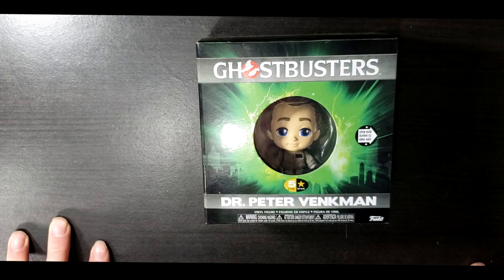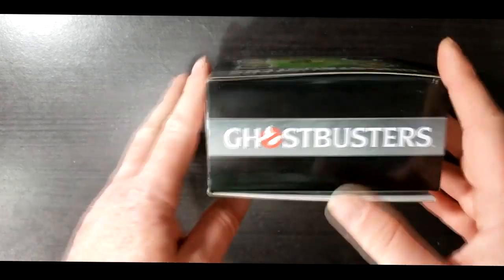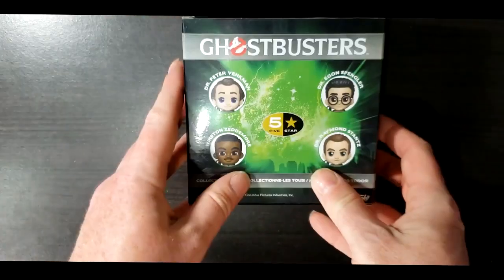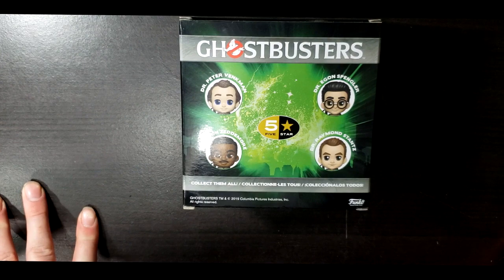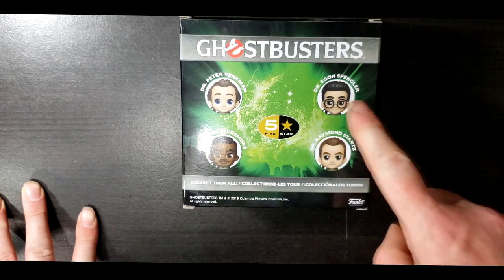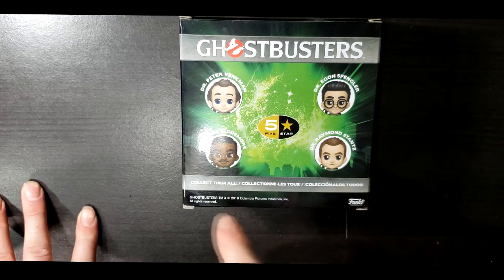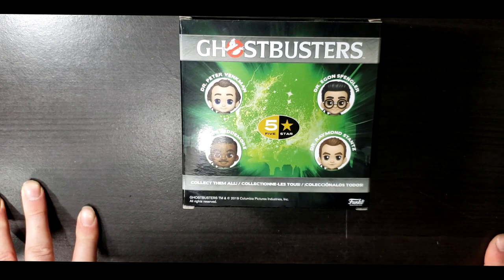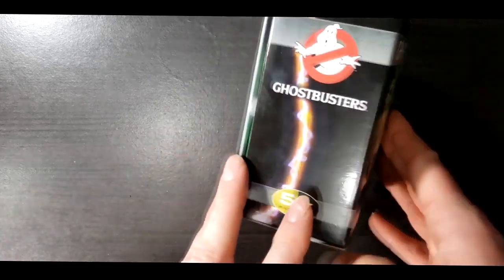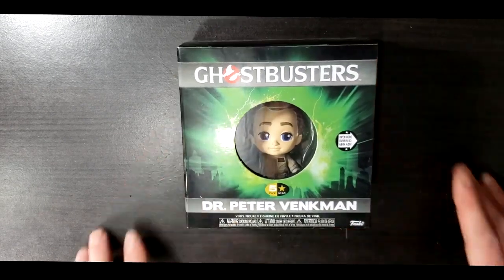This is from Five Star Collectibles from Funko. There's the top, the side, the other side, and the back. As you can see, it's Ghostbusters Five Star Collectibles from Funko. We've got Dr. Peter Venkman, Dr. Egon Spangler, Dr. Raymond Stanz, and Winston Zedmore — collect them all. Ghostbusters trademark 2019, Columbia Pictures Industries Incorporated, All Rights Reserved.